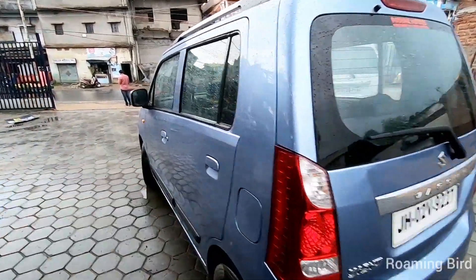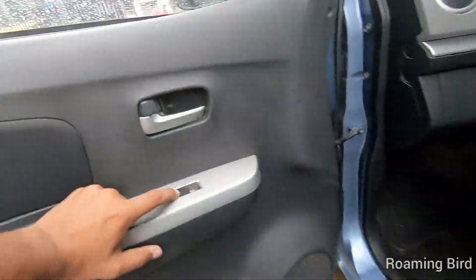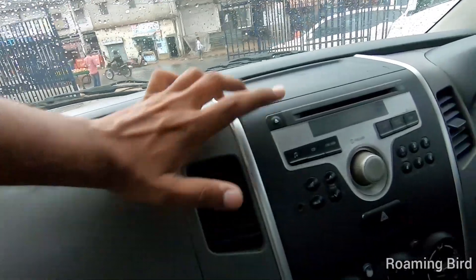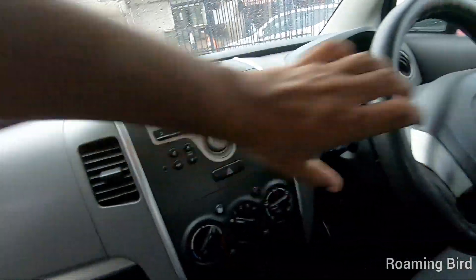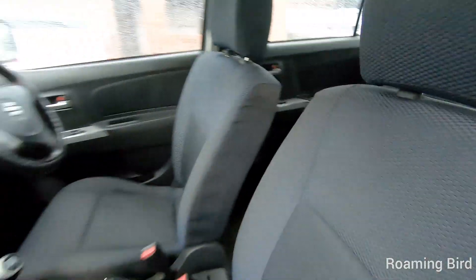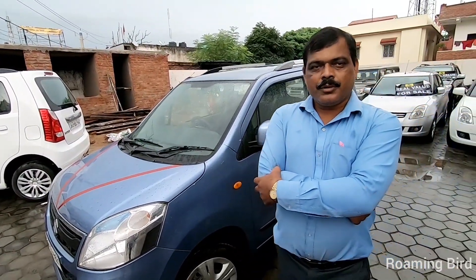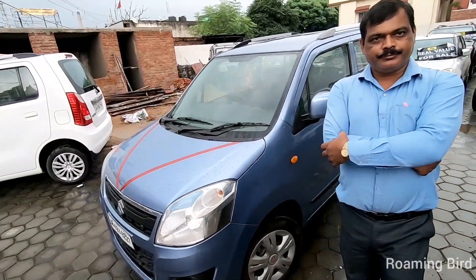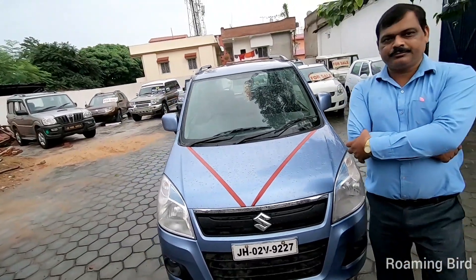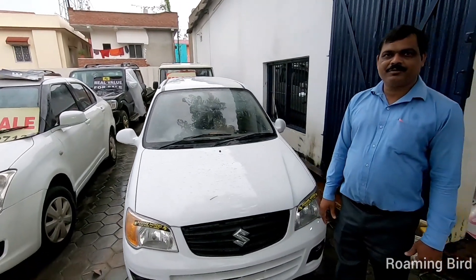If we talk about the interior, you can see the power window. There is a company fitted music system on the dashboard, and a steering guard on the steering. If you see the seat in the back, this is a 2012 WagonR VXI. The price is 2,75,000 and my brother says it can be negotiated a little less.